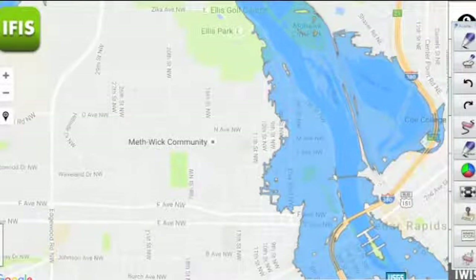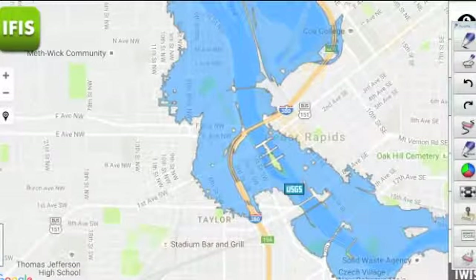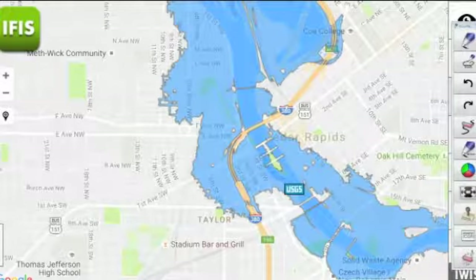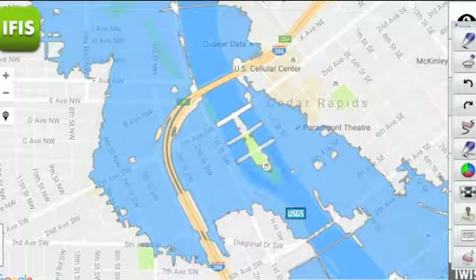One thing to mention: this assumes there are no measures in place to keep the water back — assuming no HESCO barriers, assuming no sandbagging. If things go according to plan, the area shown in blue will actually be a little bit less than what we show on this map, because those precautions will be taking place.